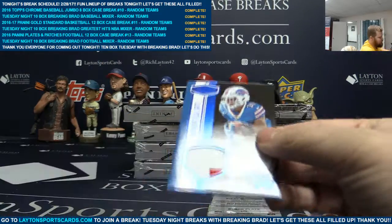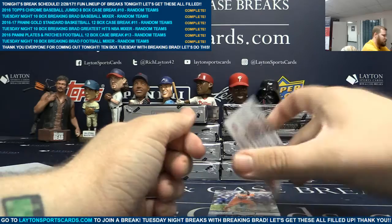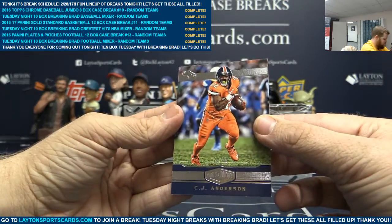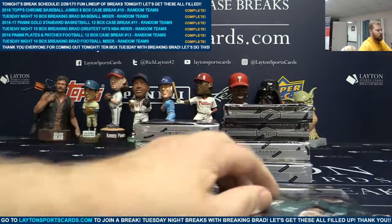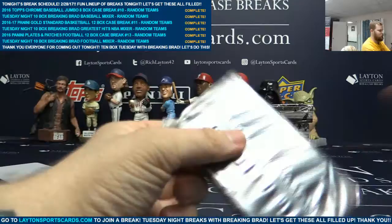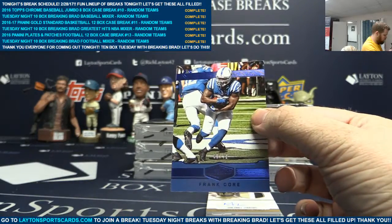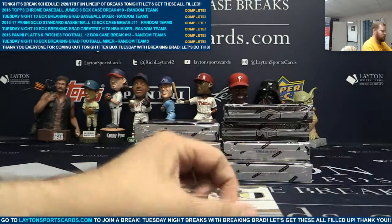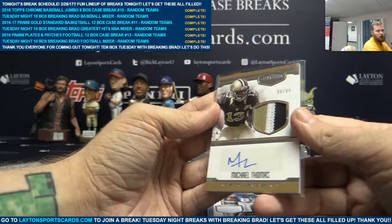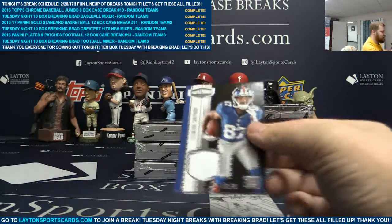We've got a two-color patch to 50 of Jonathan Williams right behind it. We've got a black plate one of one of Ricky Williams — peace train. We've got CJ Anderson to 99 on the back. Blue to 50, Frank Gore. Patch auto to 99, Michael Thomas. Patch card to 75, Sterling Shepard.